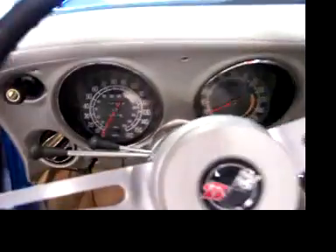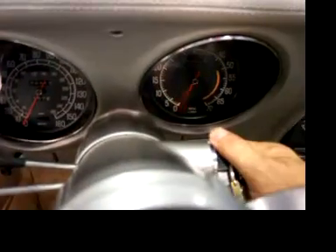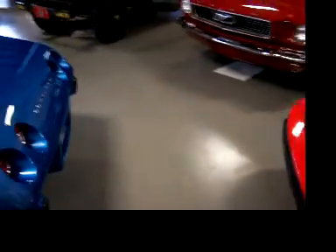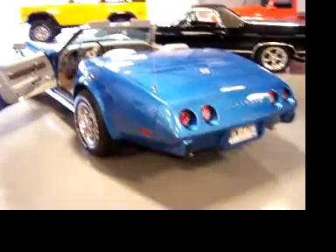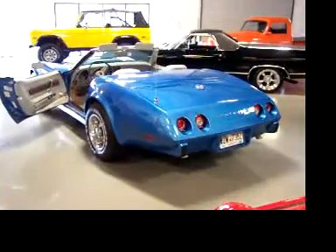I want to let you hear it start up and running. It runs out fantastic — it's got 72,313 documented original miles. All of your gauges are working, radio works. It's a fire-up at the turn of a key. Great sounding dual exhaust. Runs and drives as good as any Corvette I think you're going to find, and probably as good as it did back in '75. Really handles the road beautifully.